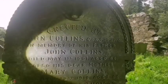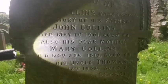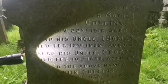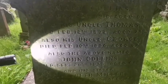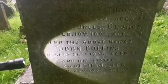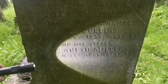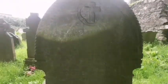Erected by John Collins in memory of his father John Collins, who died in 1901, age 86. Also his dear mother Mary, who died in 1916, age 89. His uncle Thomas, who died in 1892, age 79. Also his uncle George, who died in 1896, age 87. The above named John Collins died September 1935, age 68. And John's sister Elizabeth Miller, who died in 1936, age 79 years old.